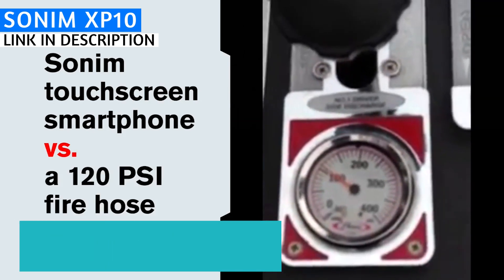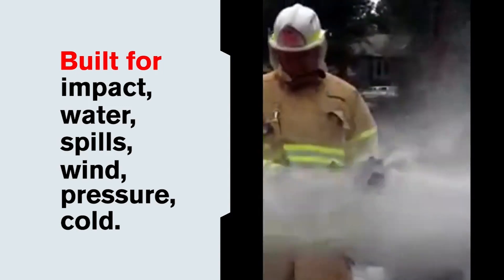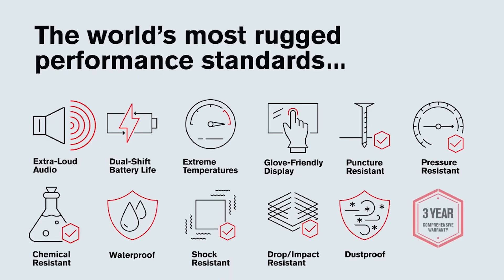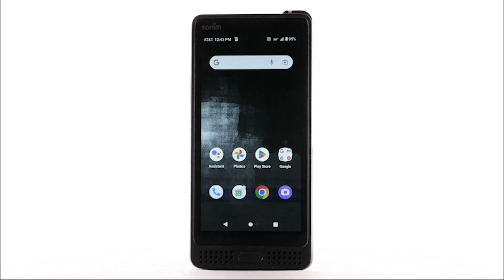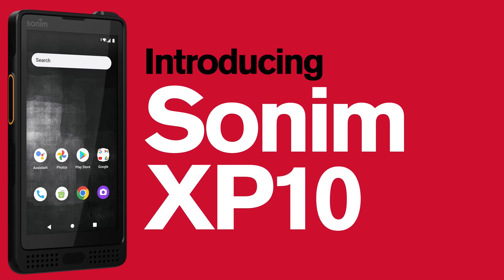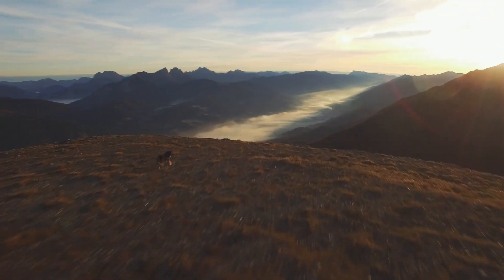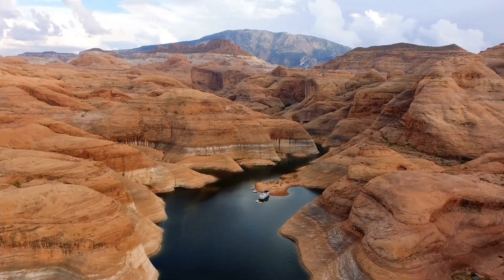The Sonim XP10 officially launches sometime in early 2023, but it's currently available in Canada through Bell Canada and Telus Canada, and through AT&T, where it costs $570. Check the description and pinned comment for links. Let me know in the comments which phone is your favorite, share the video if you found it helpful, and click to watch more rugged smartphone videos.